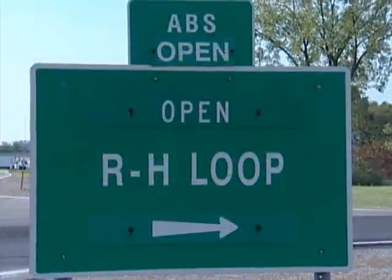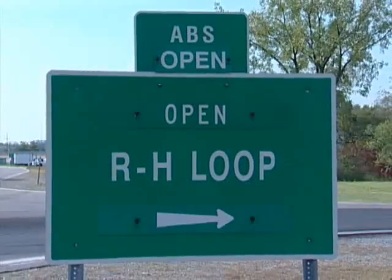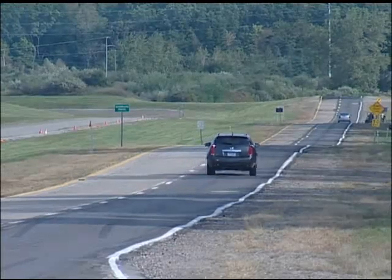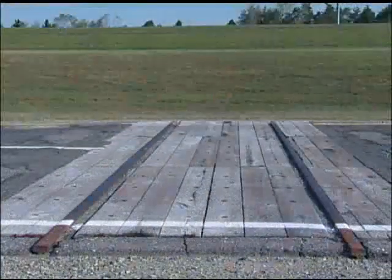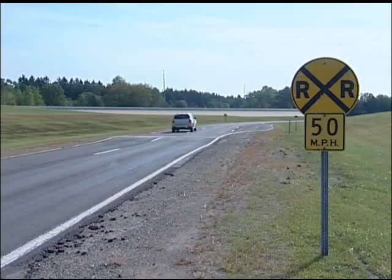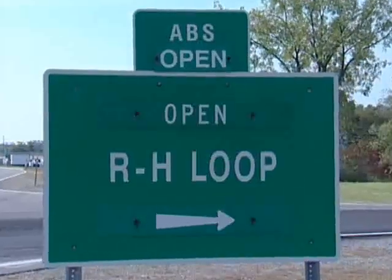Inside the circular track, and surrounding Black Lake, is the four-mile ride and handling loop, which contains various types of pavement including bumps, curves, swells, and simulated railroad crossings. It is used for vehicle durability testing, as well as overall vehicle evaluations and ride and handling development.